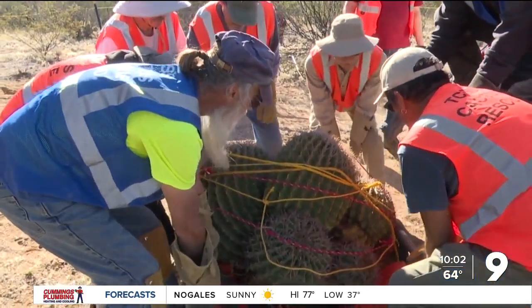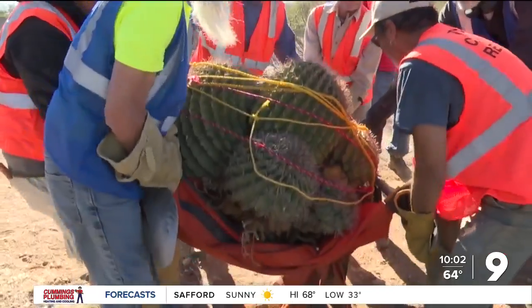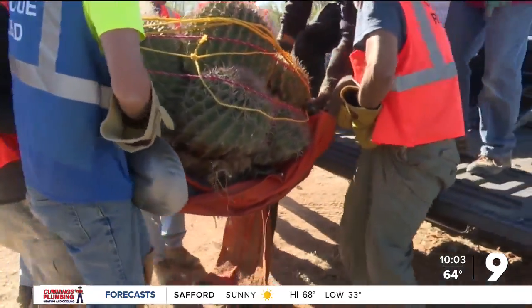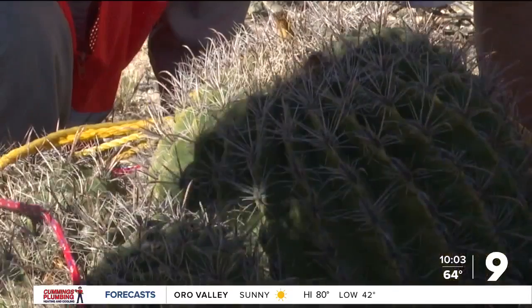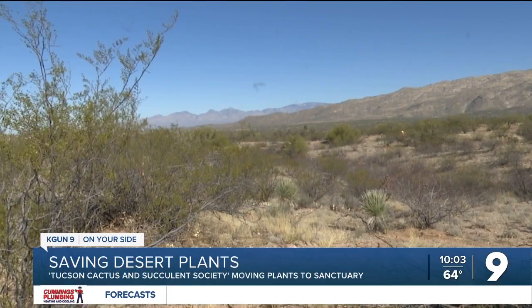Okay, lay hold. One, two, three. It took the strength of seven men to hoist this thousand-pound barrel cactus into the trunk of a pickup. It's headed off to a better home after growing here in the desert for decades.